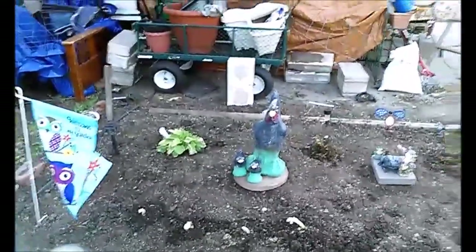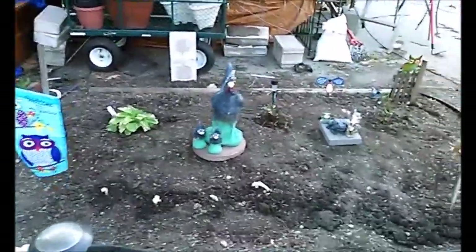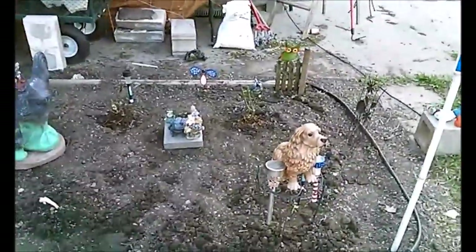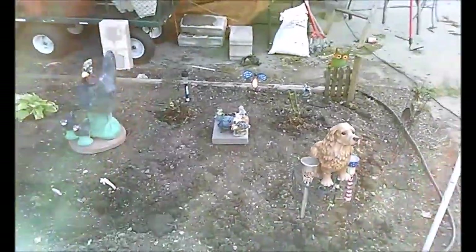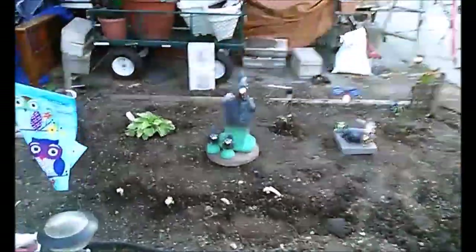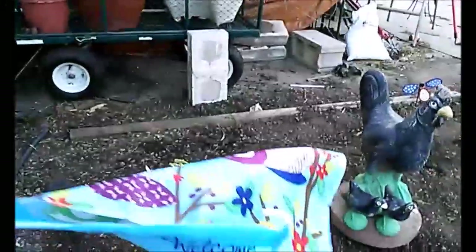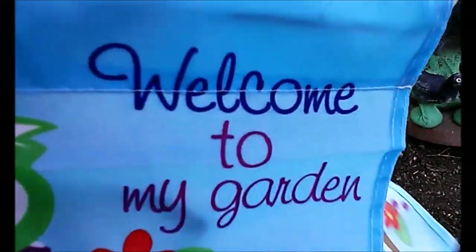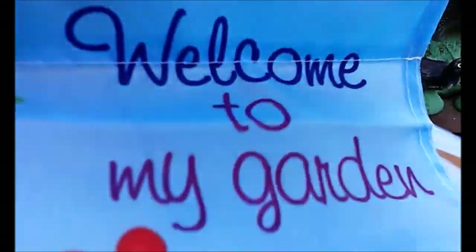Now let's take a look at the garden as a whole. This is my whole flower bed — it took me a few hours yesterday and an hour and a half today to get it finished. And here's my garden flag — let y'all take a look at what it says: 'Welcome to my garden.'